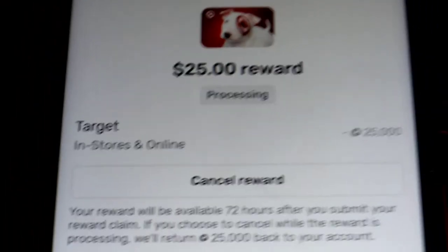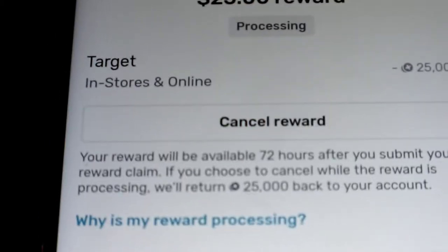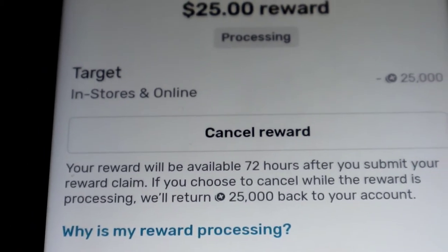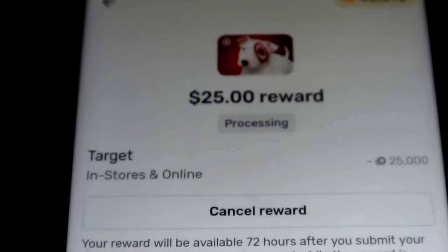That's equivalent to 72 hours. I always get questions about why you have to wait 72 hours, and here's the answer: your reward will be available 72 hours after you submit your reward claim. If you choose to cancel while the reward is being processed, they will return your 25,000 points back to your account.